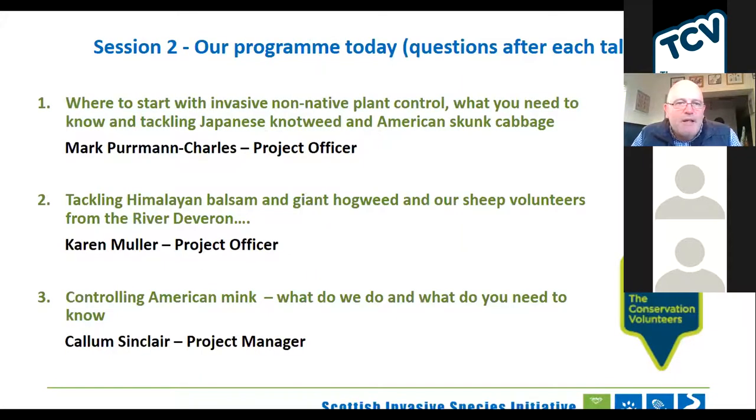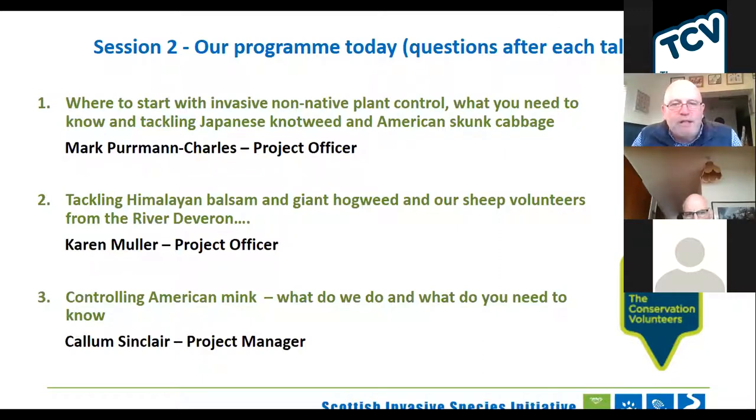What's going to happen this evening? We've got three presentations after this introduction. One is about where you would start with invasive plant control and what you need to know, talking about Japanese knotweed and American skunk cabbage — that's by Mark Herman-Charles. That's then going to be followed by Karen Mullard, who's going to talk about our approach to Himalayan balsam, giant hogweed, and our sheep volunteers. And then I'm going to tie it up with a presentation on American mink control. At the end, we'll have a chance for any questions.